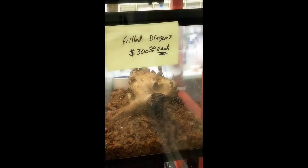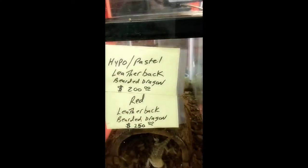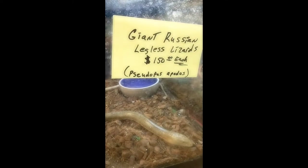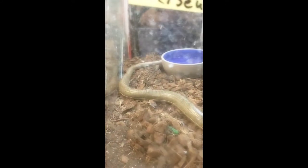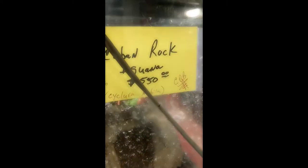Whoa, look at those! Skinks in the back. Giant butterfly. Giant Russian legless lizards — it's a snake. Yeah, it's a legless lizard. What?! Wow. Look at this — so strange.